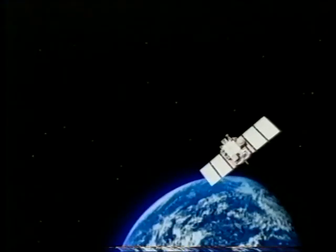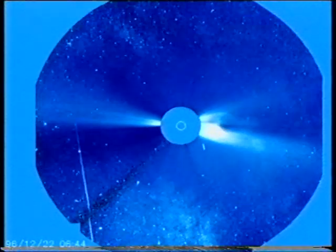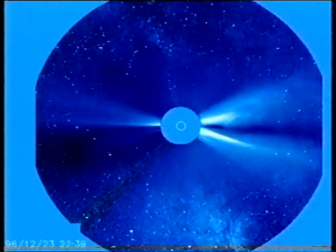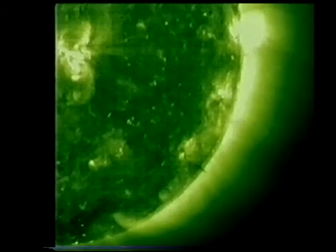Do you remember SOHO, the solar and heliospheric observatory? That is sending back superb pictures of the sun. You can see the star clouds in Sagittarius at the bottom of the picture, and at about seven o'clock to the sun, you can see a comet — a doomed comet going in toward the sun. It did go in, and it never came out. The sun at the moment is highly active, and SOHO obtained lovely pictures of a whole cloud of material being ejected from the sun. These are possibly the best solar pictures ever obtained.